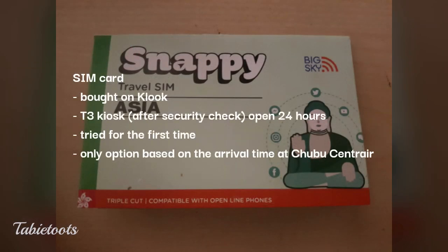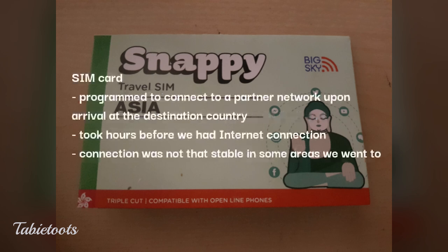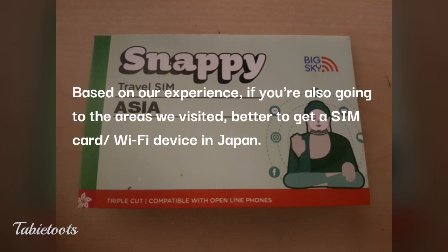After getting through the security check, we claimed our SIM card at the Big Sky kiosk — we booked it on Kluk. We chose it because other merchants at Chubu Centraire International Airport open a few hours after our arrival. This was a generic SIM that connects with partner networks upon arrival in the destination country. It took hours before we established a connection, and there were several times we lost it. It was quite stressful since our itinerary was heavily reliant on Google Maps. Based on our experience, we prefer SIM cards we get in Japan.